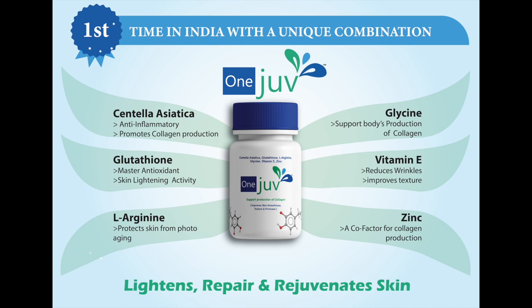Our new unique product OneJoof lightens, repairs and rejuvenates skin. So Doctor, looking at all the benefits of OneJoof, kindly prescribe OneJoof to your patients. Thank you.